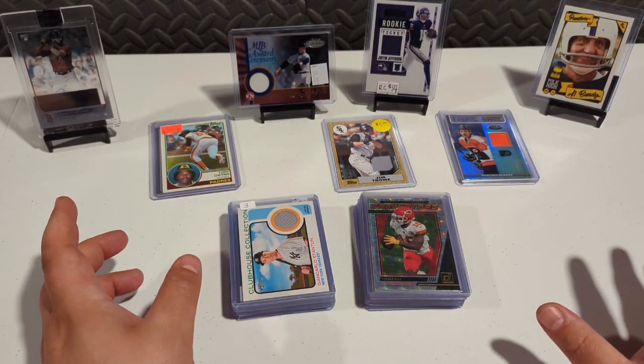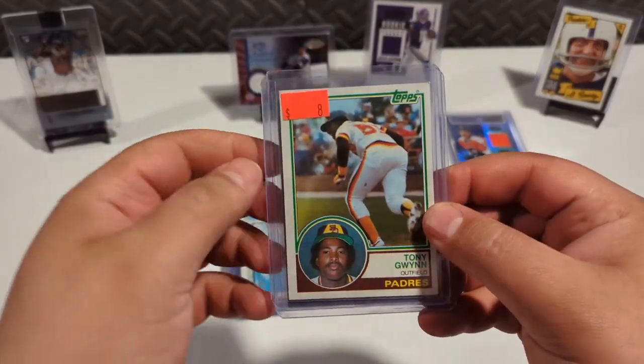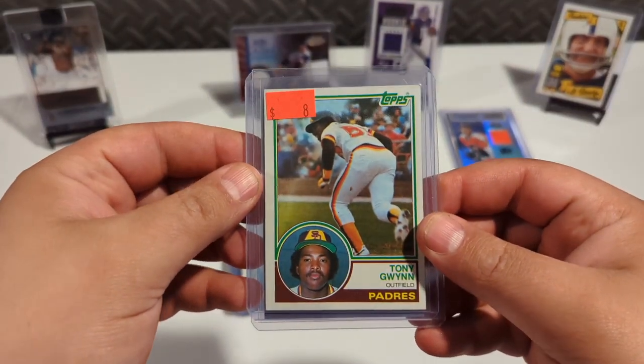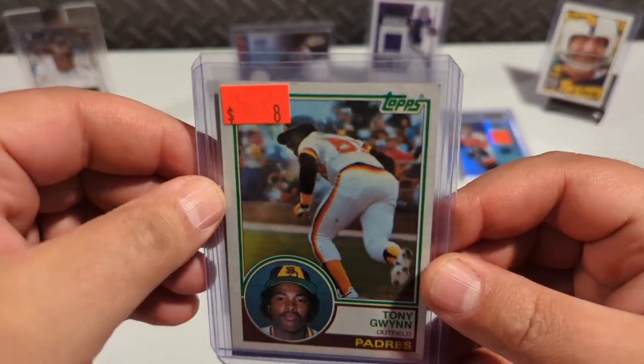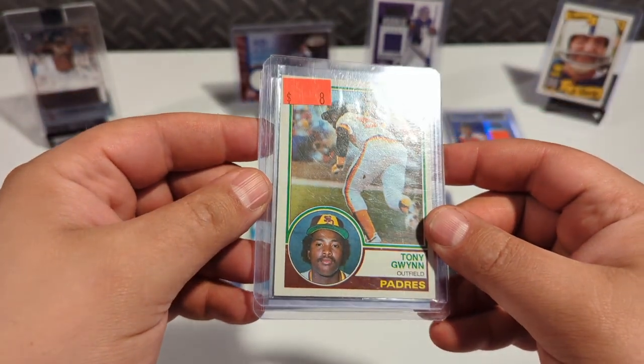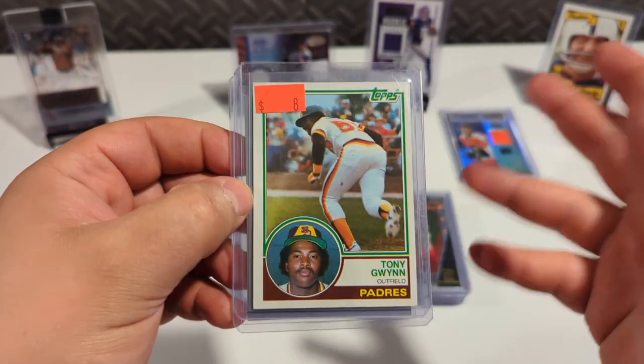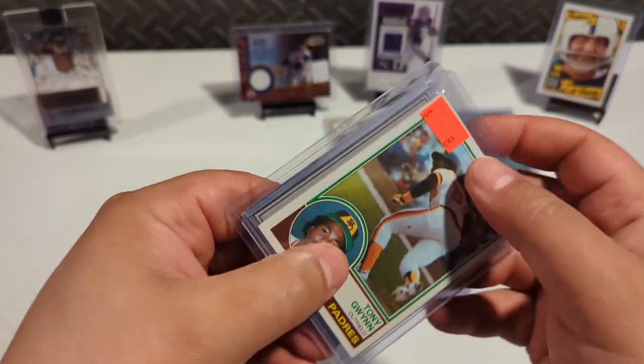Probably the best card or one of the best cards of this whole bunch is right behind this Tony Gwynn. By the way, this is a Tony Gwynn rookie card and it's got its issues, but it's otherwise really nice. He's a hall of famer — I didn't have this card before, but now I do.